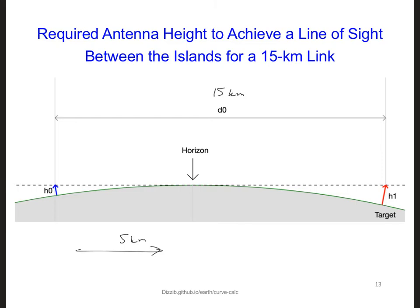We might be able to see some hills or terrain on the other island, as you can see in the previous slide where we saw a view of UDOT, but we can't see the beach. Using geometry, we can calculate how high our antennas need to be in order to establish a direct line of sight link along the dotted line over 15 kilometers. It turns out that both antennas, H0 and H1, need to equal 18.3 meters in order to have a direct line of sight link.